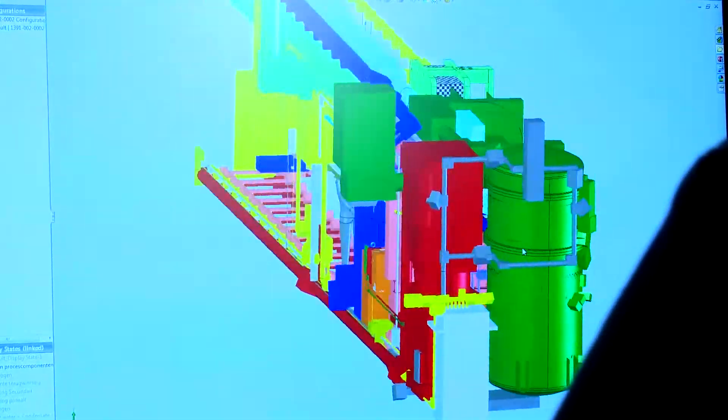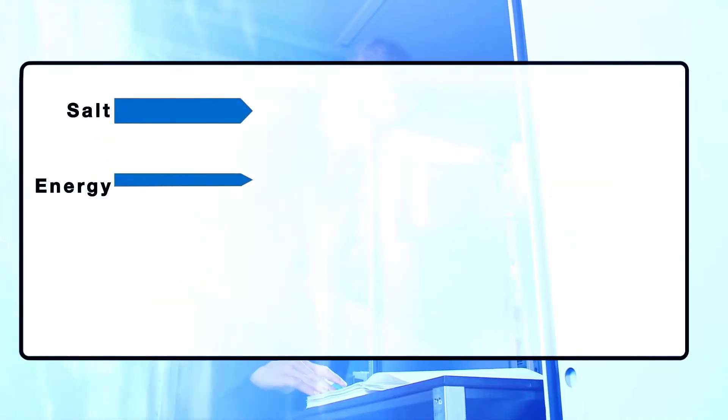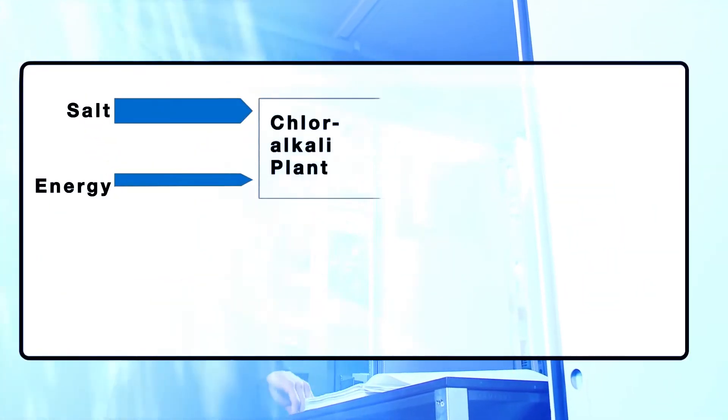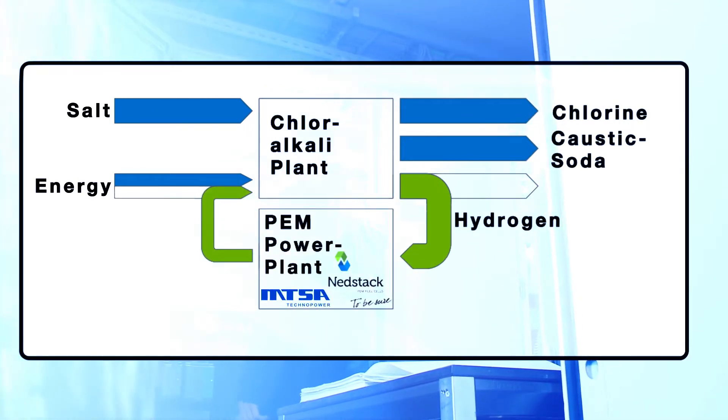MTSA in Arnhem designs and builds power plants for the chlorate and chloralkali industry, where hydrogen is a by-product, available for free or at low cost. The PEM power plant recovers this hydrogen and generates clean energy, yielding a saving of up to 20% on the electricity consumption.